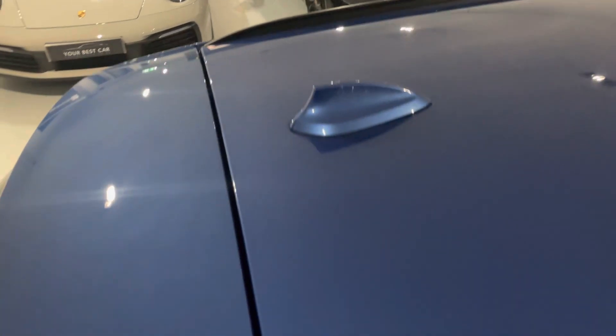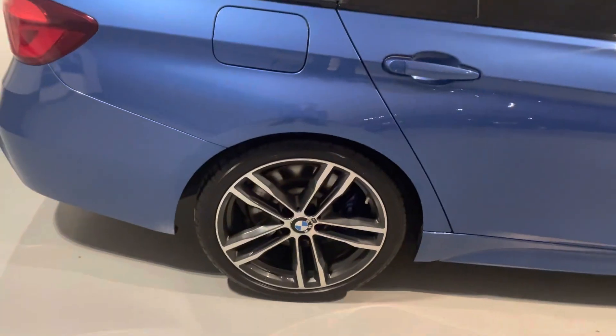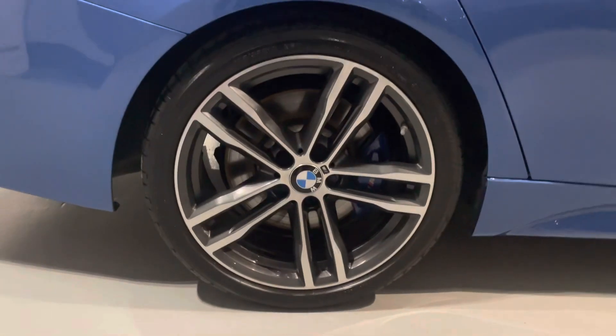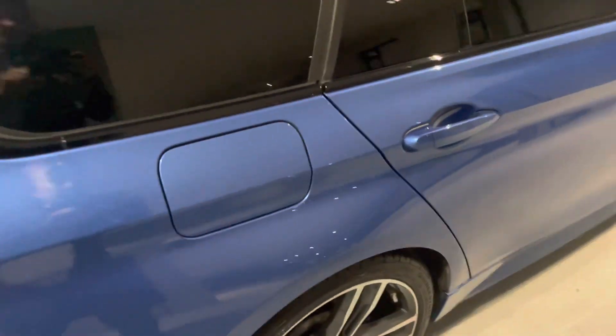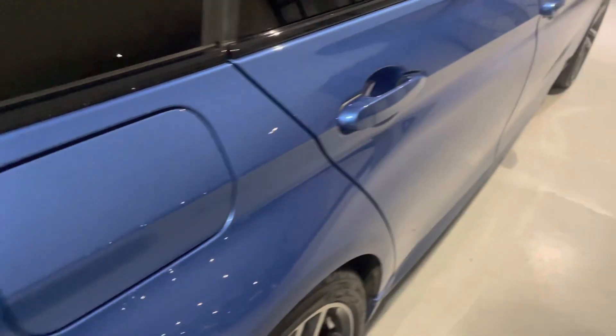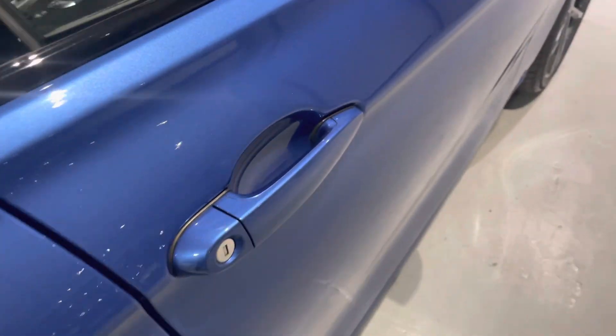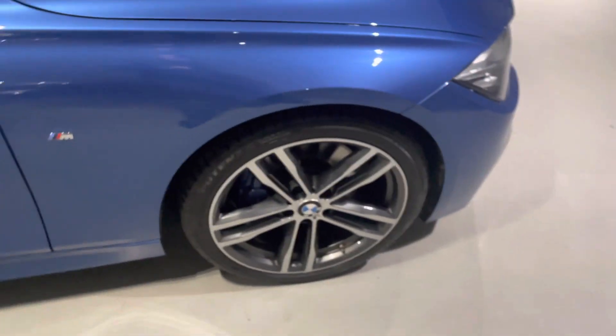Look how clean the roof of this car is — no bird scratches. That's Storral Blue — superb colour. It used to be an M colour, a £1,200 option, and thankfully BMW for a certain time released it as a no-cost option. Have a look around the fuel cap. Like I mentioned, we previously sold this car years ago and then had the pleasure of purchasing it back — locally owned to us at Your Best Car.